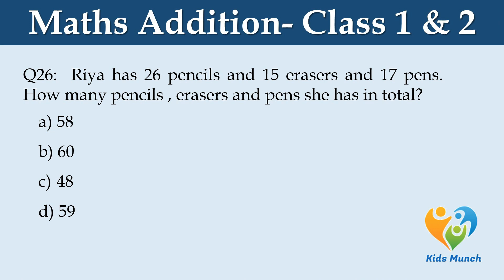Rhea has 26 pencils, 15 erasers and 17 pens. How many pencils, erasers and pens does she have in total? Option A: 58, Option B: 60, Option C: 48, Option D: 59.